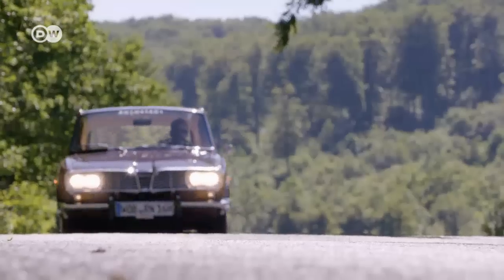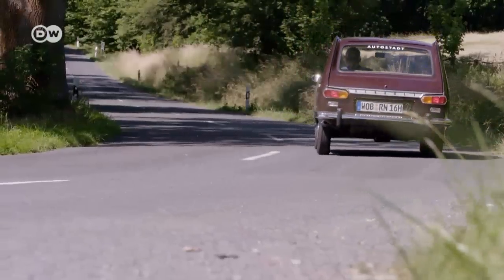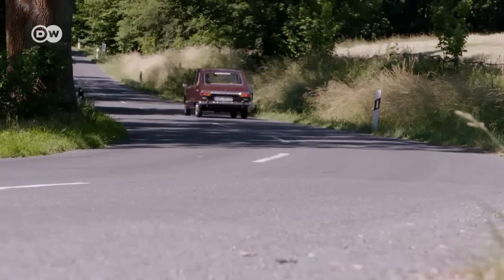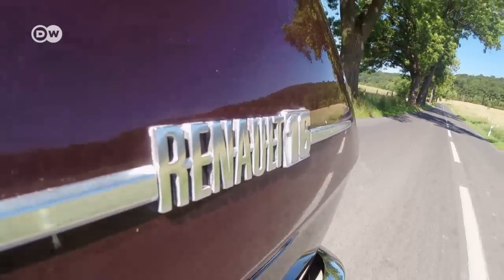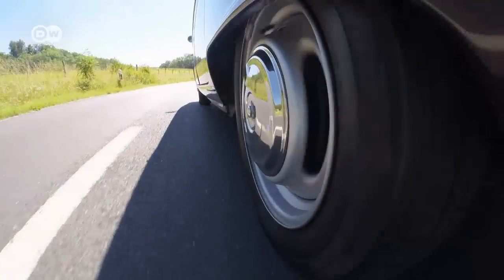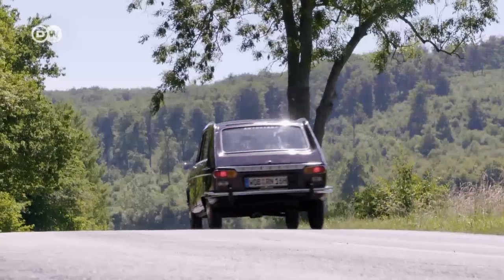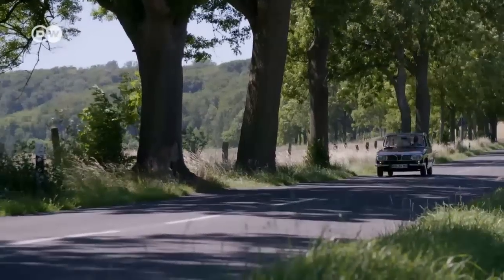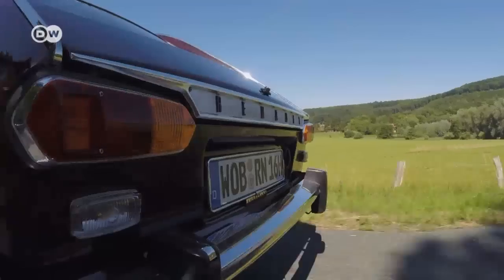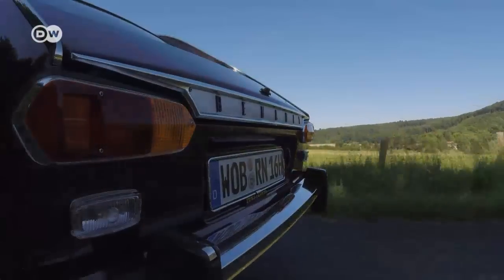The R16 really lives up to Renault's 'cars for life' slogan. It can be customized according to every owner's special wishes. Until this day, Renault has a reputation for building great family cars, and it laid the groundwork for this with the 1965 R16. Christoph reckons Renault built the right car at the right time. Produced for 15 years, from the mid-1960s until 1980, it set the standard for mid-sized sedans. As such, the R16 is a milestone in automotive history.